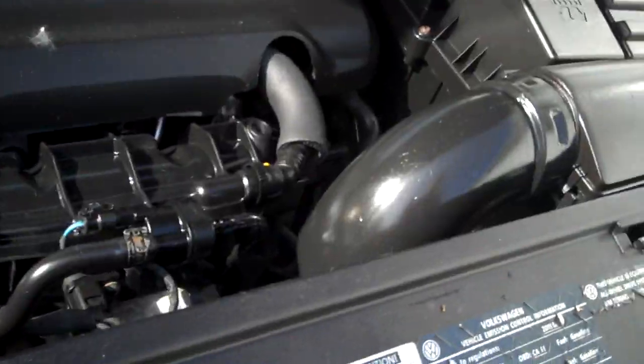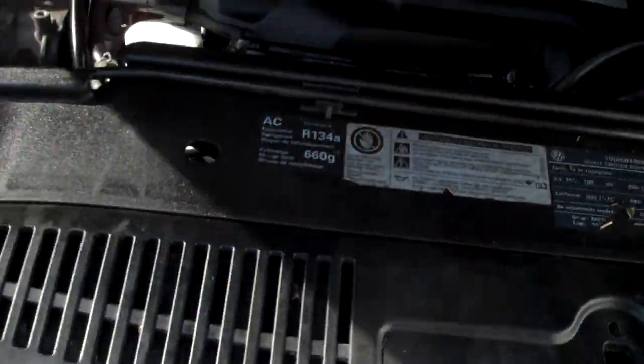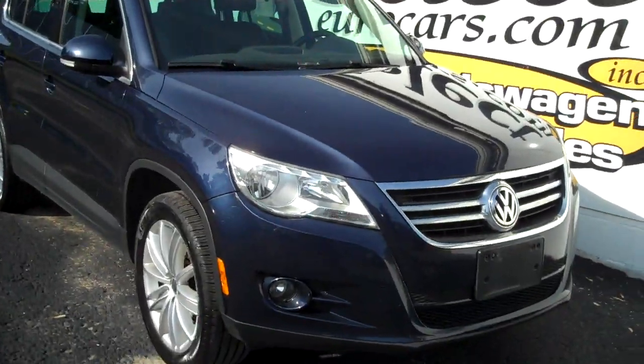Under the hood, all the EPA emission labels are present — no sign of any significant major damage here. The Carfax report does show, I think, two or three impacts — I think a D or something along those lines. As you can see, the car is straight and all put back together.